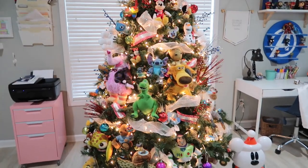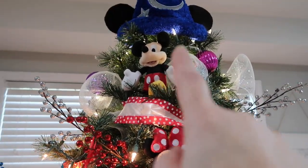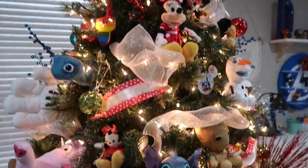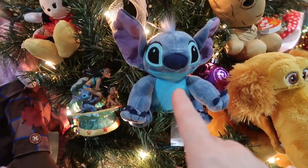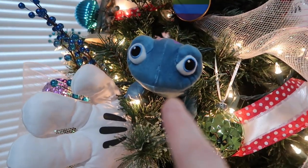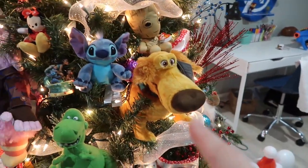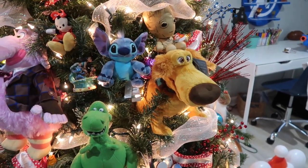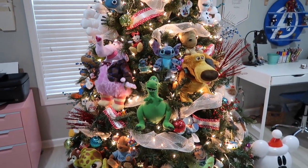Now I want to go through here and share the plushies with you. I've got Mickey — that's the small Mickey and the small Minnie; last time I checked those were on ShopDisney. We have Groot, who came from Hobby Lobby. We have Stitch. We have Bruni. Bing Bong and Doug are two of my newest additions to the tree. I did not know they were going to be this huge until they got here, so we're just going to have to shove them in the tree.